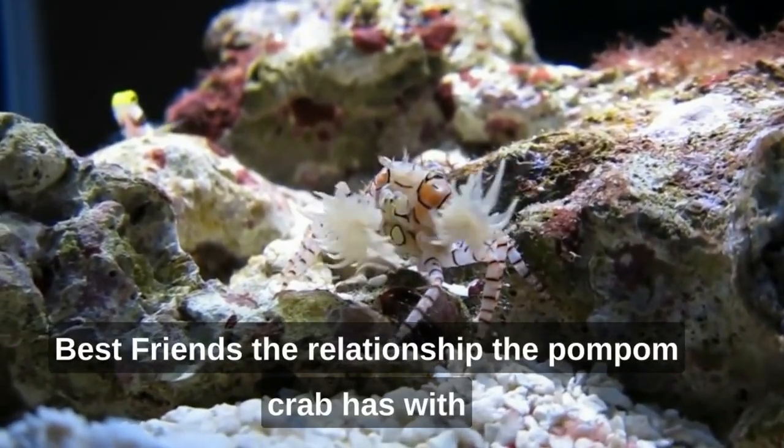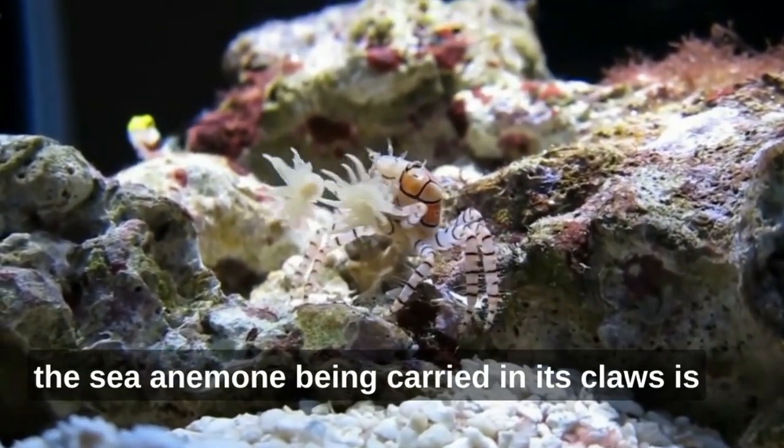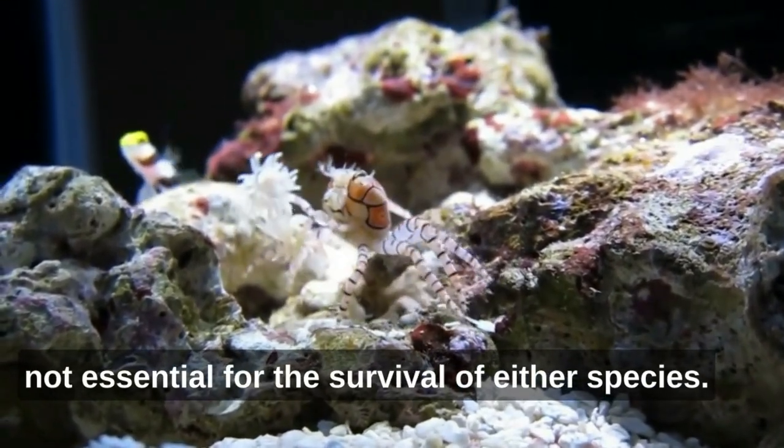Best friends: the relationship the pom-pom crab has with the sea anemone being carried in its claws is not essential for the survival of either species.